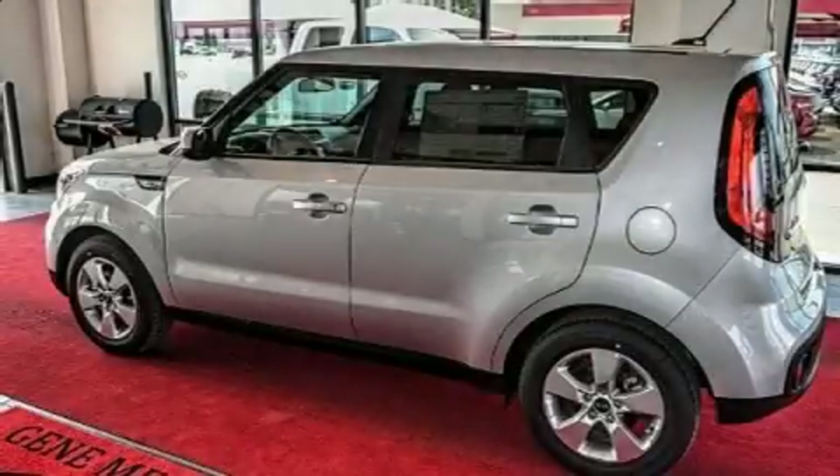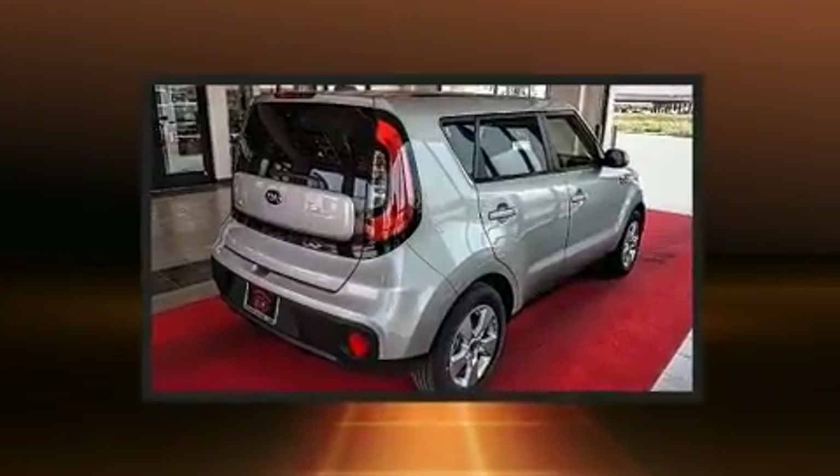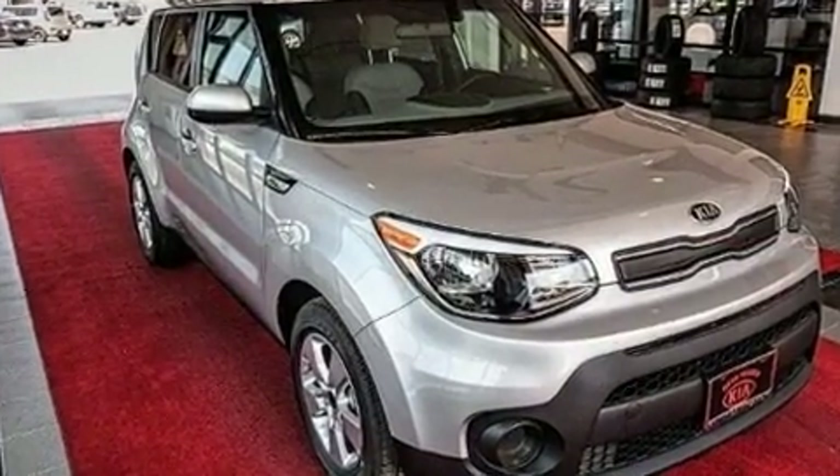You can expect a lot from the 2017 Kia Soul. This four-door, five-passenger hatchback will allow you to take command of the road with confidence. Smooth gear shifts are achieved thanks to the efficient four-cylinder engine, providing a spirited yet composed ride.